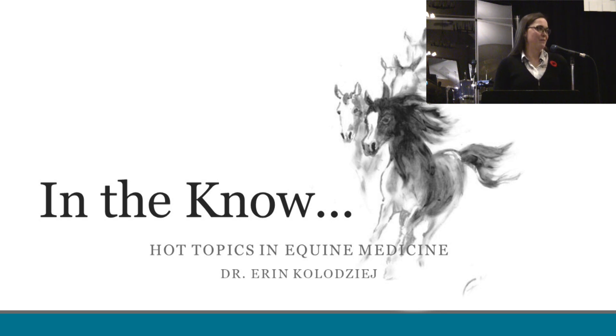For those of you who have not yet had a chance to meet me, I'm Dr. Erin Cologier, one of the other interns of the clinic, and tonight it is my pleasure to speak to you on the hot topics that we have in equine medicine.